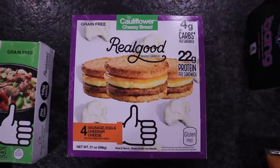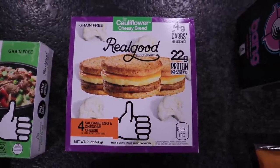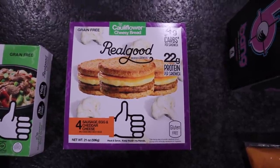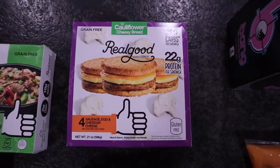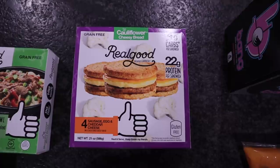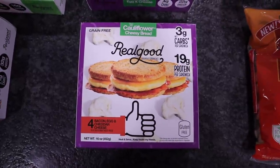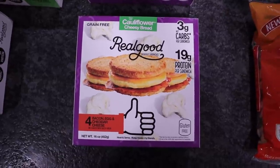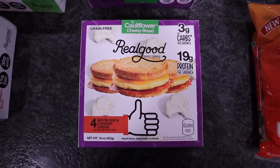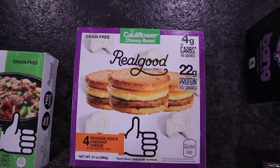So I went ahead and picked up the sausage, egg, and cheddar cheese. There's four of these in here. What I like to do is sit one in the refrigerator overnight so I can have it the next day. I toast up the bun and warm the sausage up in the microwave. Now the bacon is my favorite, so I picked up two of those. This one is the bacon, egg, and cheddar cheese. Each one of these is three net carbs. The sausage ones are four.